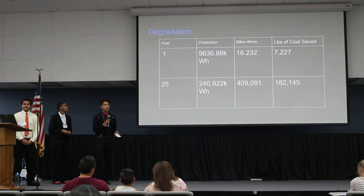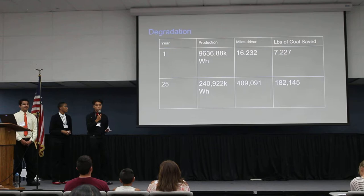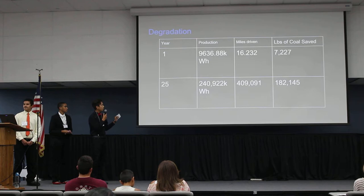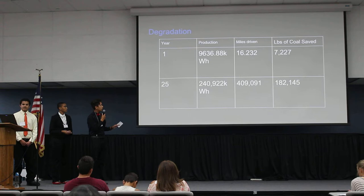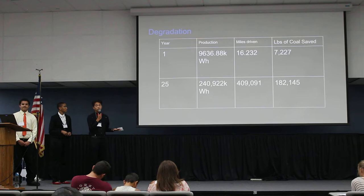When it comes to solar panels, degradation does occur over time. For year one, the energy produced stays at 9,636 kilowatt-hours. With degradation, production over 25 years is slightly reduced to 240,920 kilowatt-hours — a very minor change. The gas emissions savings from going solar also remain the same.